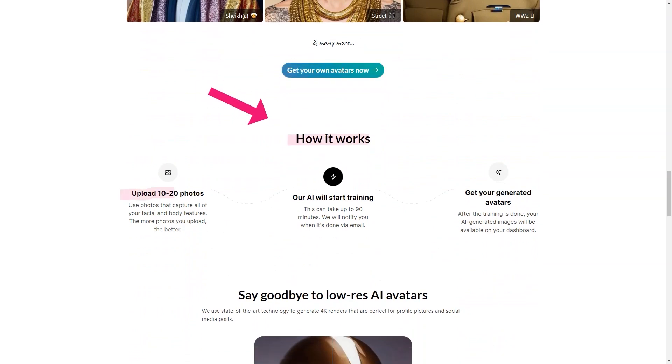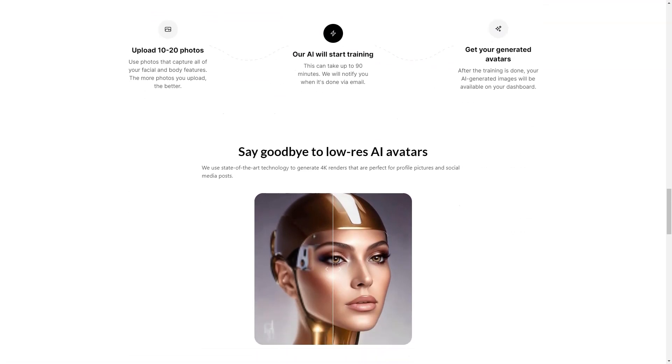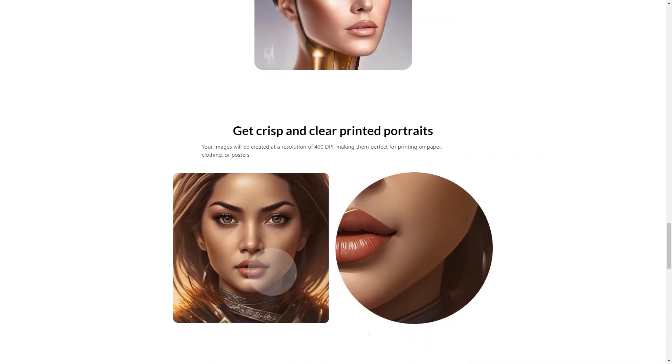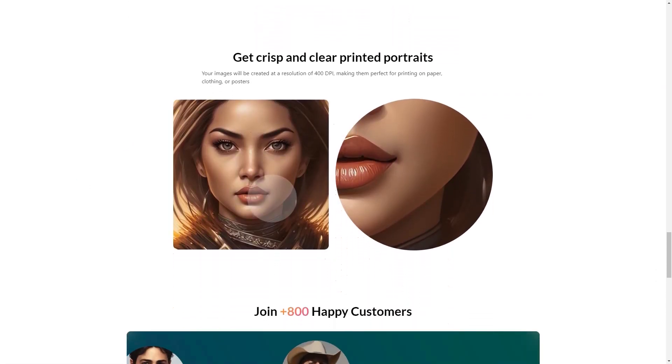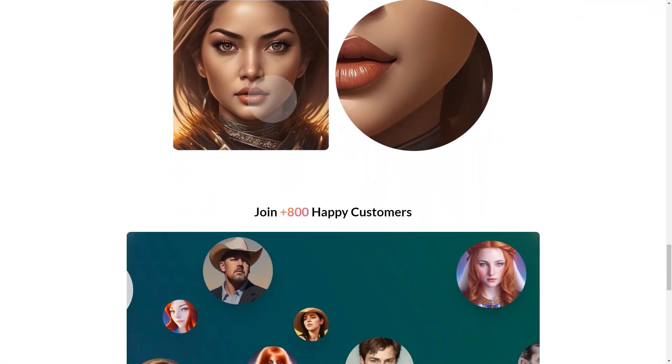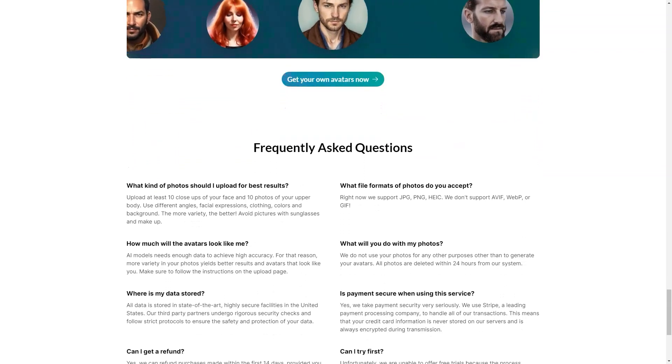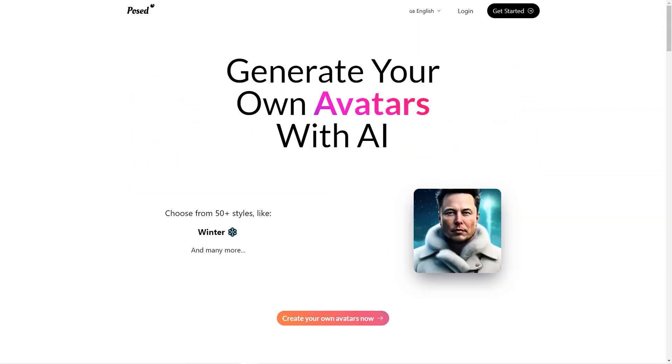The AI technology used by Post-AI is cutting edge and creates further realistic representations of you, enhancing your facial features to make your avatar look just like you. And the best part? The images are rendered in 4K quality, so they're perfect for use as profile pictures or social media posts. Plus, if you want to print your avatar on paper, clothing, or posters, the high-resolution images will make your printed products look amazing.